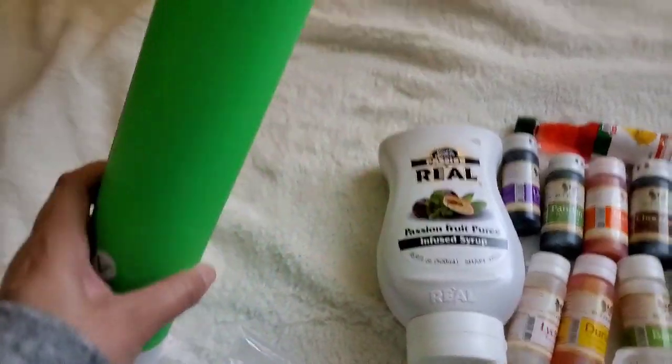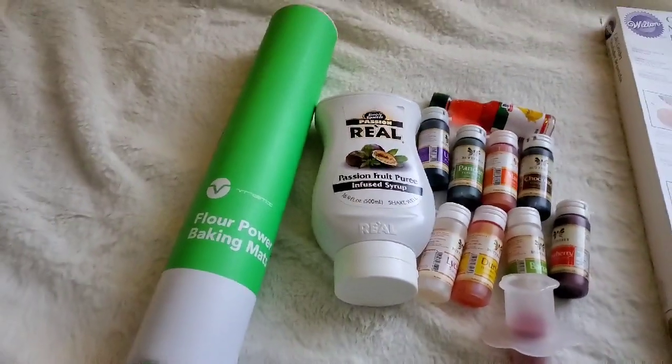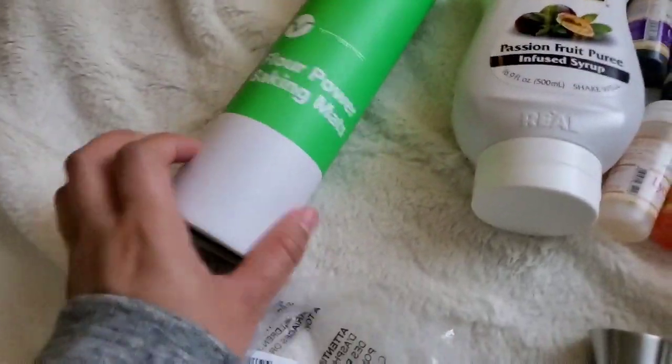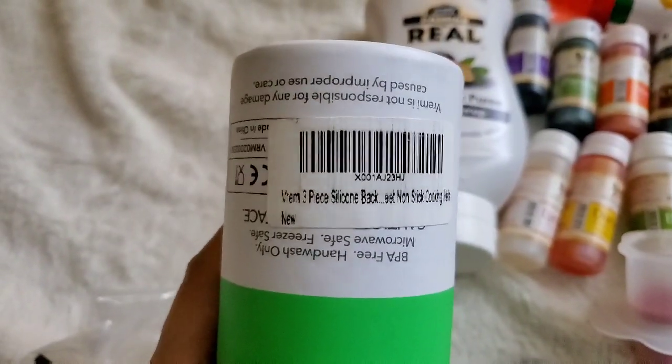These are baking mats that I use all the time for whatever I'm baking — whether I'm making macarons or cookies. I love using baking mats; you can never have too many. I've got some baking mats in here for you. Let's see — three pieces.